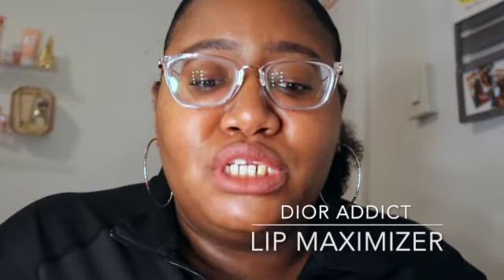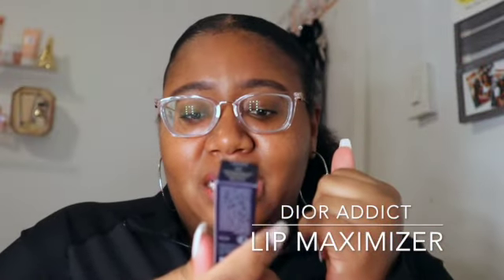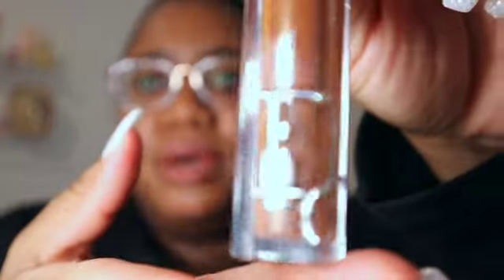I got the new Dior Addict Lip Maximizer. It is a lip plumping gloss with maximum hydration and volume effect, instant and long term. This is the packaging — let me focus it — and when we take it out of the package, it's a very cute little bottle.